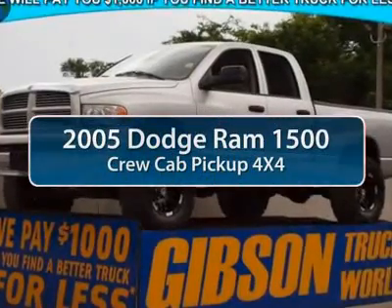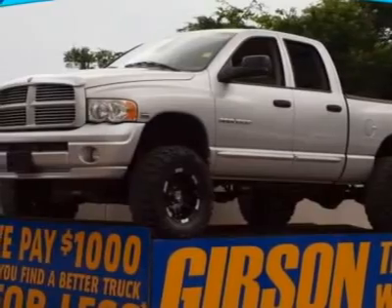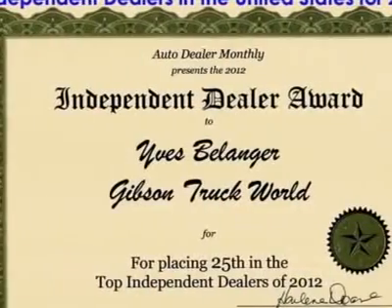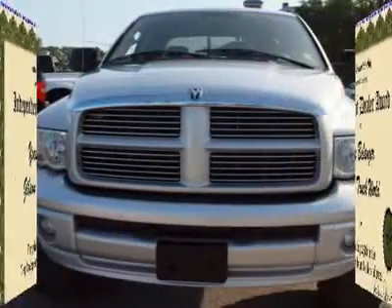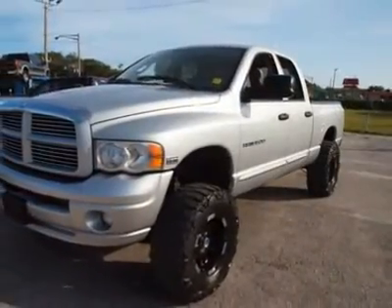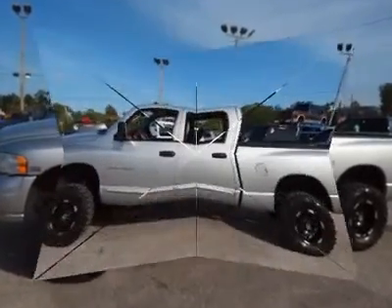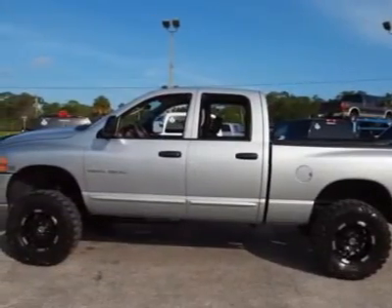The 2005 Dodge Ram Pickup 1500. The Ram 1500 is the most awarded Ram truck ever. Its exterior styling rethinks and outclasses every truck out there. Bred for strength and intelligence, the Ram 1500's towing and cargo hauling capabilities come naturally.